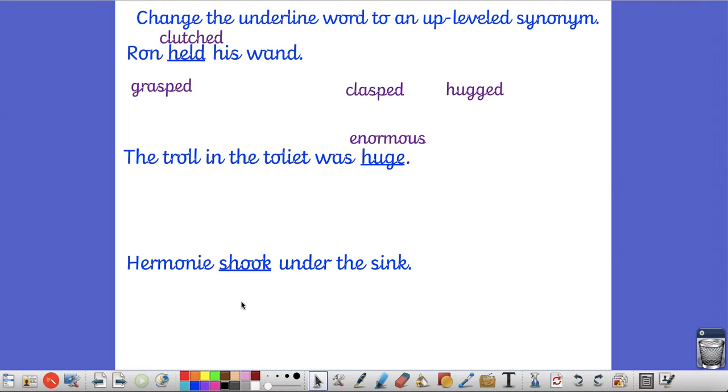I'd like you to now have a go at the last one: Hermione shook under the sink. Have a think about how or why did Hermione shake - what was making her shake? What other word could you use instead of 'shook'? Pause the video, write your sentence, and then press play when you are ready.